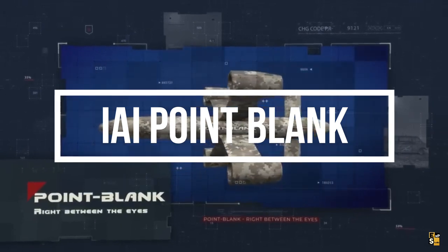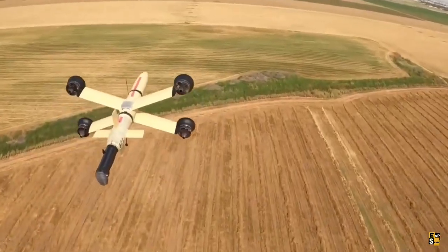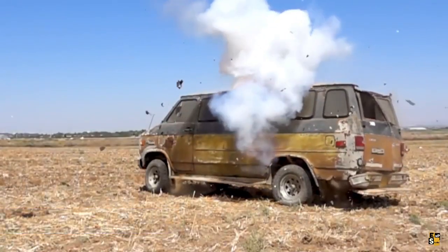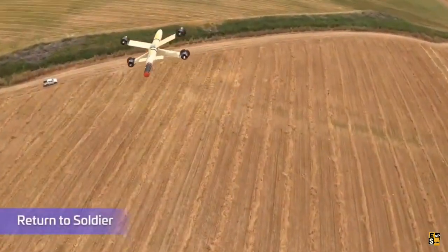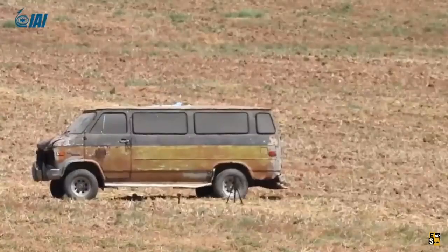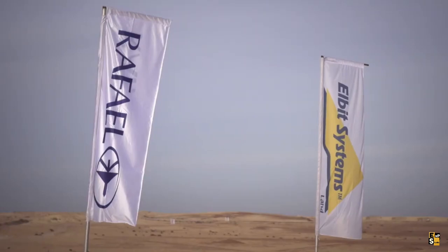Israeli specialists also have something to show us. Their developments provide troops with new attack and maneuvering capabilities. On your screen, you're seeing a single-use drone, also known as a kamikaze drone, with a payload of two kilograms. The drone fits in a backpack and can be launched with one hand. It has a range of 10 kilometers or 20 minutes of flight at a speed of up to 286 km/h.